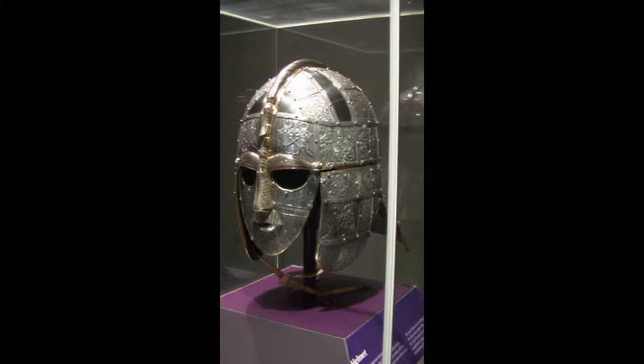Sutton Hoo is the site of an Anglo-Saxon burial ground in Suffolk in East Anglia. It's on high ground above the River Deben, about 7 or 8 miles inland from the North Sea.